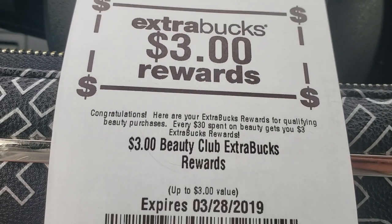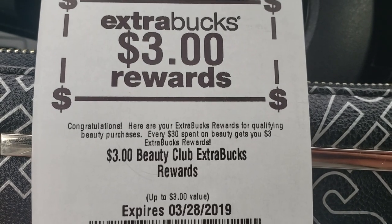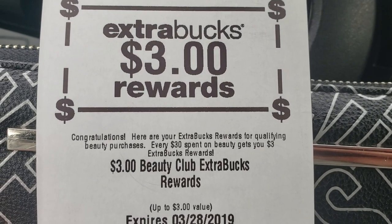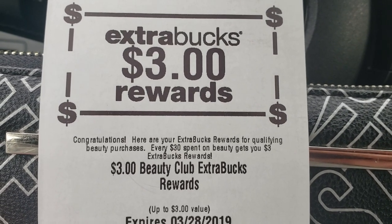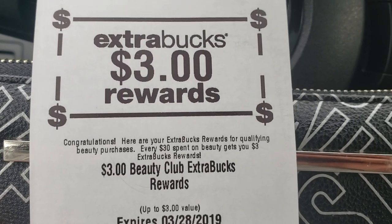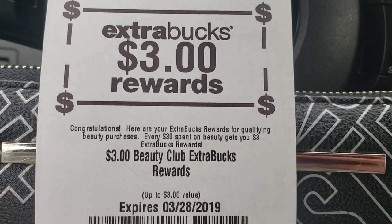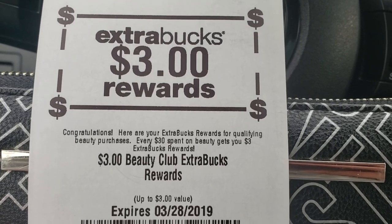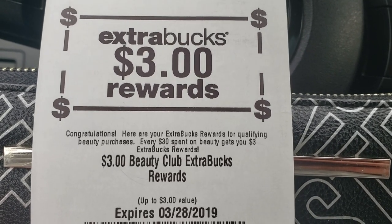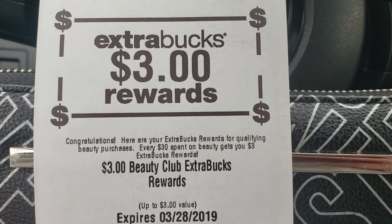Hi everyone, welcome back to Clipping for Coupons with Allie. I just wanted to give you a reminder that you can check your CVS app, if you have not already, for beauty bucks that you may have earned either within the last few weeks or on Sunday. I went to CVS and I have a $3 beauty buck reward that printed, so I'm going to take this $3 and add it to my other ECBs for Sunday's CVS haul.